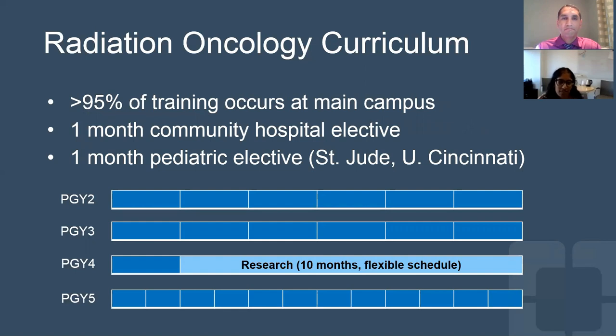About 95% of our training does occur at main campus. We have one month where our residents spend at one of our community hospitals as an elective, and there's also a one-month pediatric elective. Most often, the 12 cases that you need to hit the pediatric requirement can be gotten here at main campus. However, if you would like additional peds experience, that can happen at St. Jude or the University of Cincinnati.